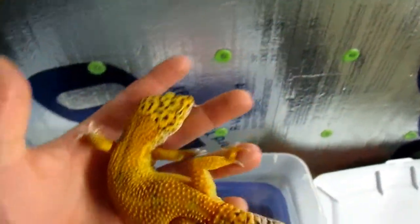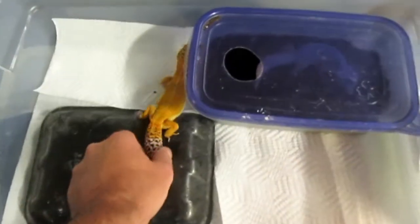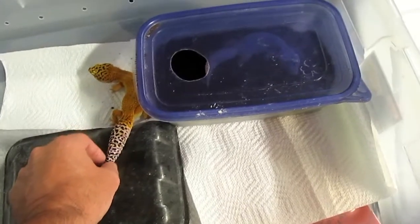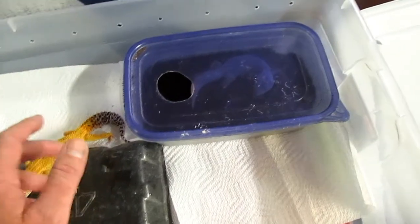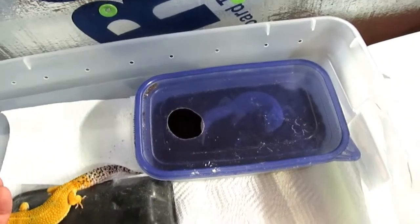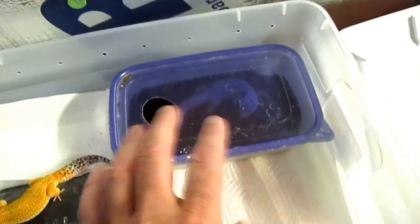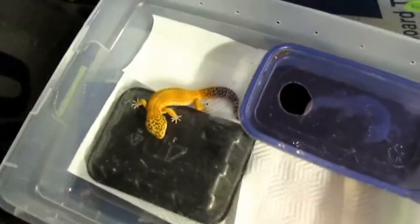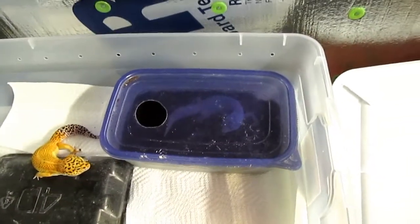That's been a quick update for all the fans of leopard geckos. I can't wait to share the babies we'll be having shortly. I'll be incubating them on a half-and-half weight-to-weight ratio of vermiculite and water — so if I have 100 grams of vermiculite, it'll be 100 grams of water, for a total of 200 grams. I'm going to incubate them at 78 to 83 degrees, so all the babies will be females.